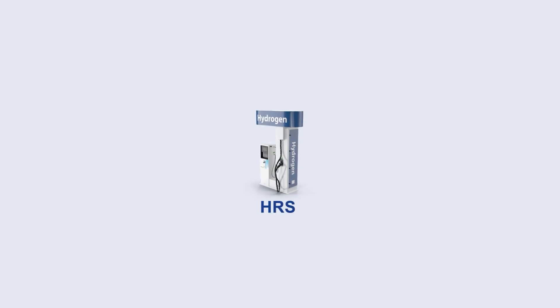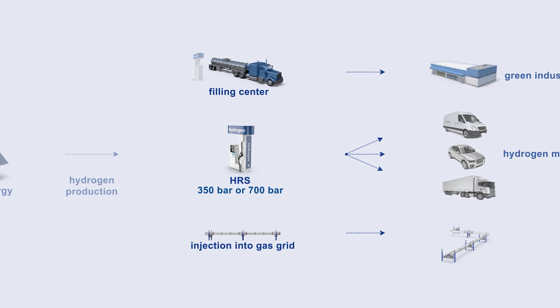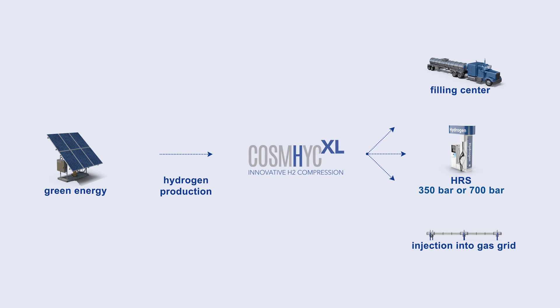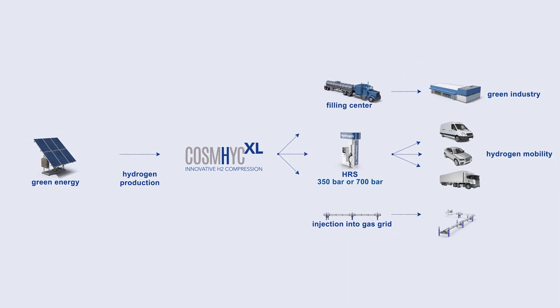Let's have a look at the science behind it. At the hydrogen refuelling station, high-pressure hydrogen is needed at 350 or 700 bar to fill up fuel cell vehicles. But green hydrogen is only delivered or produced at lower pressure. The COSMIC solution is conceived to efficiently compress hydrogen for large-scale refuelling stations, making the hydrogen value chain more efficient and competitive.